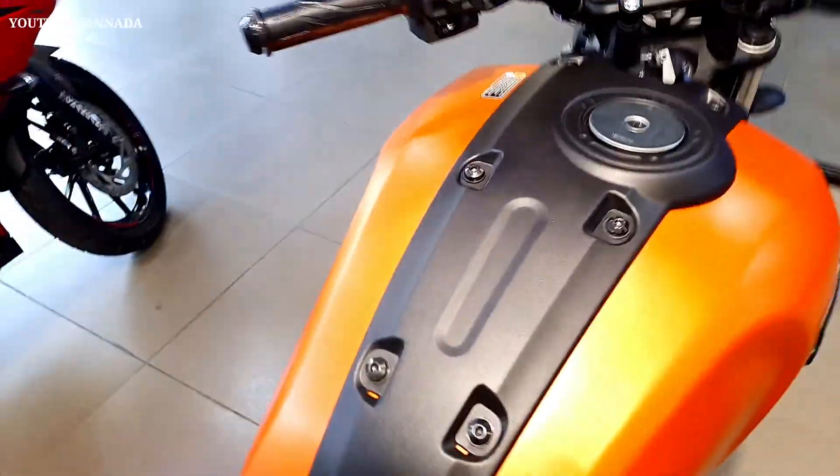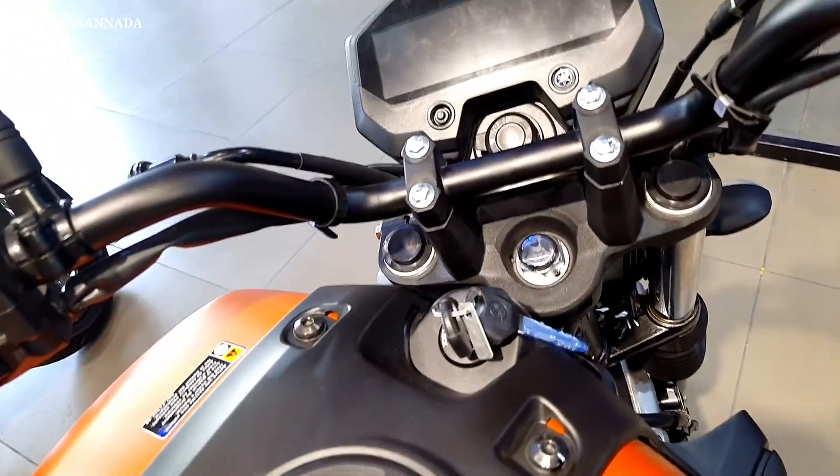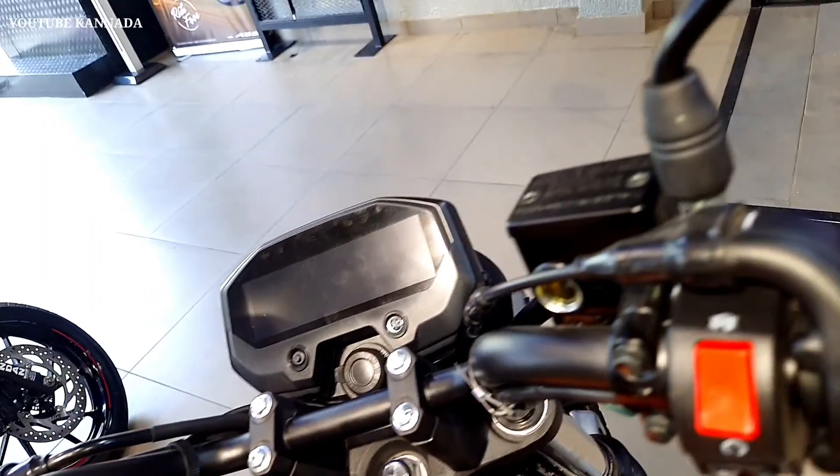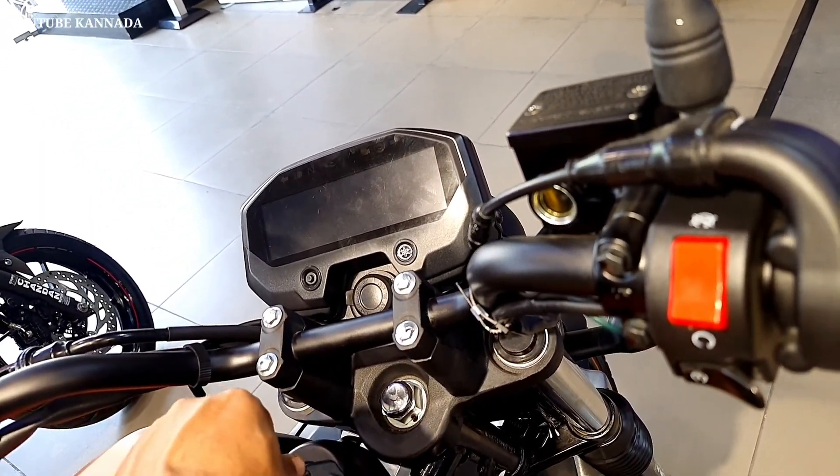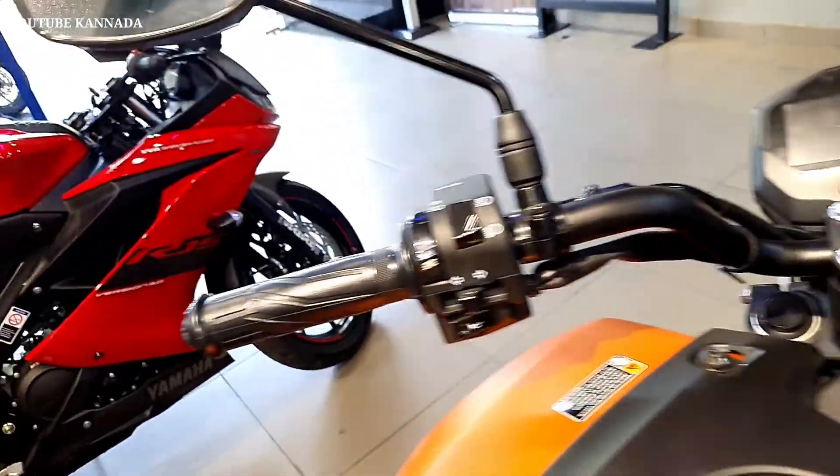It has single channel ABS, Bluetooth connectivity, and a trip meter. This is a very easy bike to ride. If you try this bike, you will enjoy it.